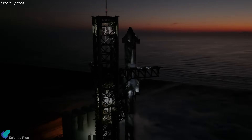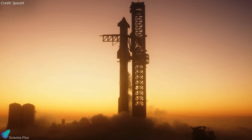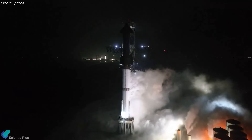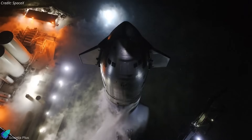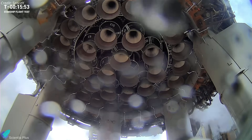On June 6, an hour and 15 minutes before liftoff, the flight director conducted a go-no-go poll and gave commands for propellant loading. In less than 50 minutes, the launch vehicle was loaded with 4,600 tons of liquid oxygen and methane propellant. The Raptor engine chill-down process commenced at T-minus 19 minutes and 40 seconds, preconditioning the engines to the right temperature for ignition.